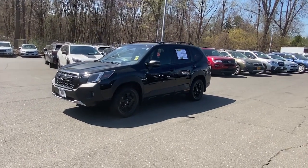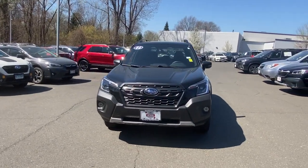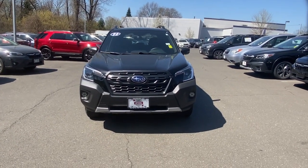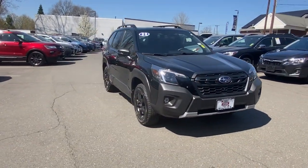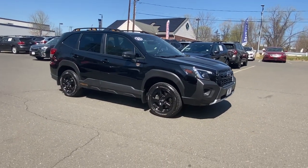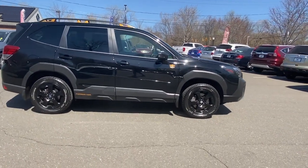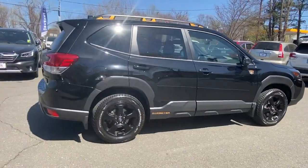Get a feel for the 2022 Subaru Forester. This vehicle is an outstanding buy with fewer than 10,000 miles on the odometer. Here's a refined, well-built Forester that's ready for adventure. From all-weather capability to flexible cargo space and impressive safety features, this sensible SUV is equipped to take you places in style.